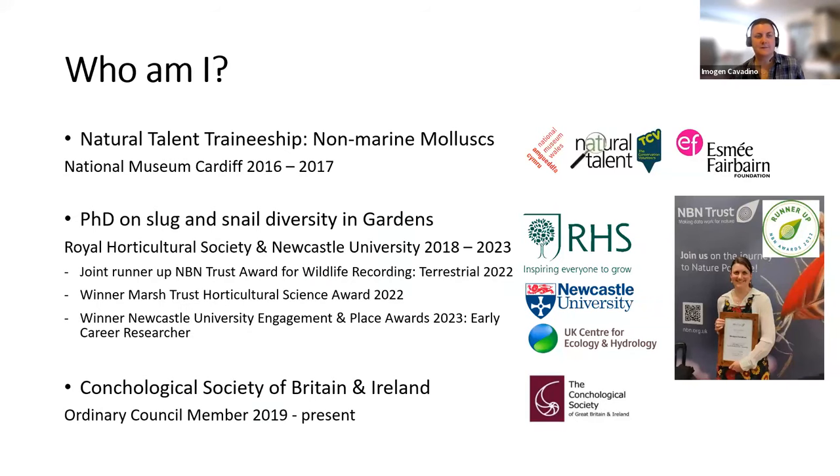First of all, who am I? I first got into slugs doing a natural talent traineeship on non-marine mollusks at the National Museum of Cardiff in 2016 to 2017, learning to identify terrestrial and freshwater slug and snail species, along with freshwater bivalves. This led on to my PhD, which I've just completed, on slug and snail diversity in gardens. The quality of the work has been recognised by a few awards. I've also become an ordering council member for the Conchological Society of Britain and Ireland. I'm a little bit slug mad, and it's been a really fun few years.